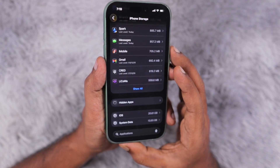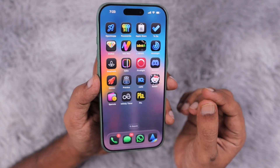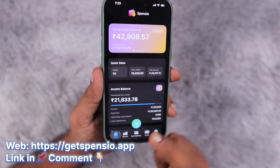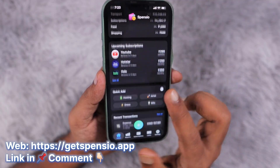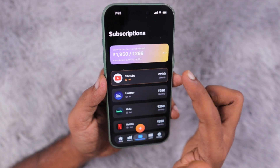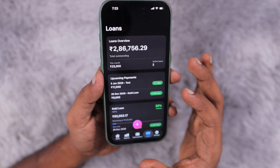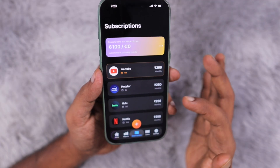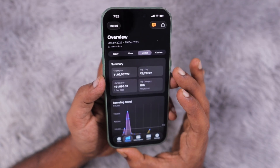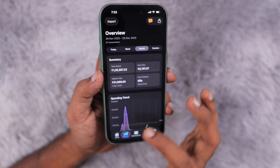If you're experiencing storage-related problems on your iPhone or iPad, also check out the recently launched Spensio app, which helps you track your expenses, loans, and subscriptions. It supports multiple currencies, sends renewal reminders, and lets you cancel subscriptions you're not using. AI-powered reports help you understand your previous month's expenses to keep your finances organized.